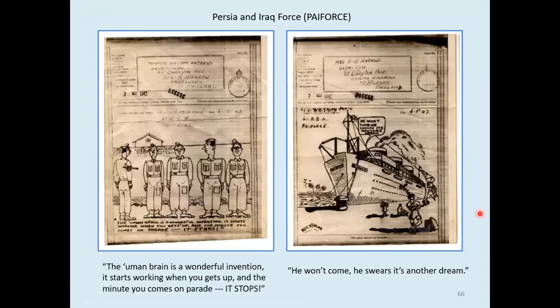Persia and Iraq Force — known as Paiforce — generated these two hand-drawn cartoons from Lance Corporal W.H. Smith, nothing to do with the newsagents we don't think. Both sent on the same day — one to his son and the other to his wife. The squad is being drilled and the sergeant is berating them: 'The human brain is a wonderful invention — starts working when he gets up, and the minute you come on parade, it stops.' Then there's a soldier lounging on the dockside with his kitbag, being observed from the bridge of a ship going to Blighty — he won't come, he swears it's another dream. British General Hospital 61 was in Shaiba, Iraq, from August 1941 to June 1946.